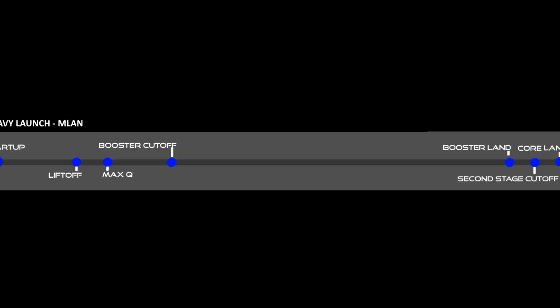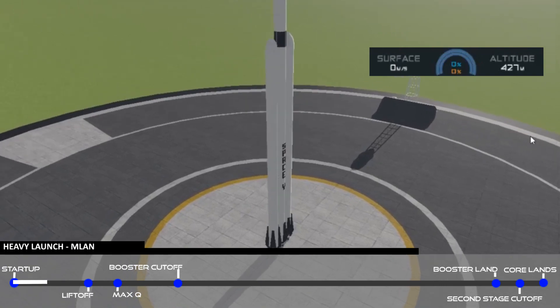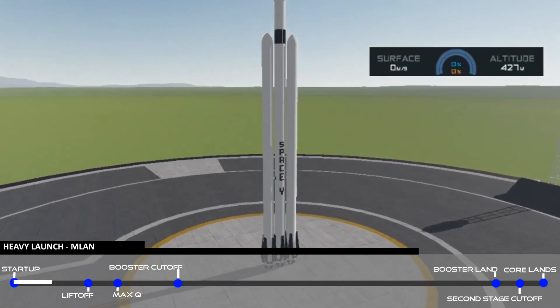T-minus 30 seconds. Launch director on countdown: SpaceX Falcon Heavy, go for launch. Falcon Heavy is configured for flight. T-minus 15, stand by for terminal count.